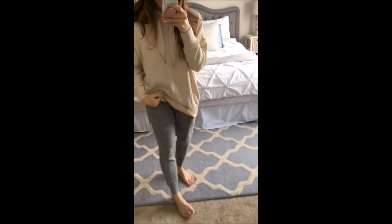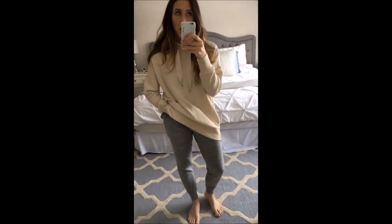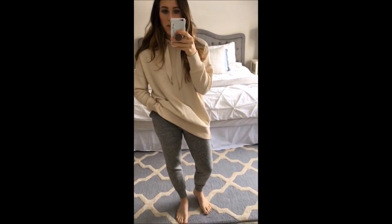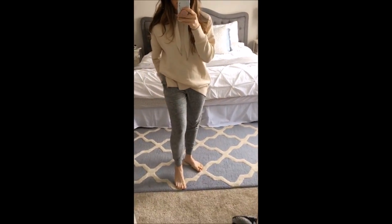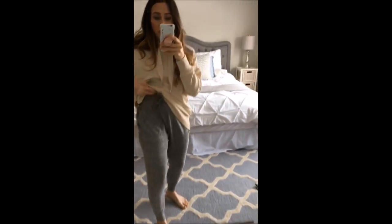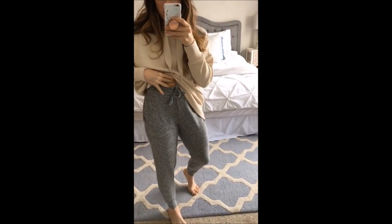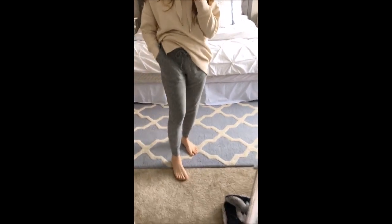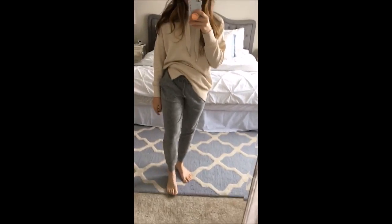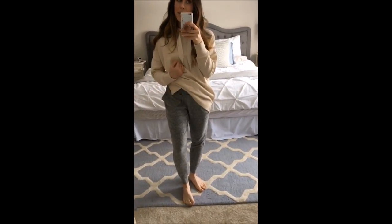And then I got these joggers — because you can't have enough gray joggers in your closet, right? These are so soft. I think they're called the plush jogger. I love that they come up pretty high and they have this really cute kind of waist. I love the big pockets, and I love that it has a tapered ankle. I'm just in love. I just love gray sweatpants.